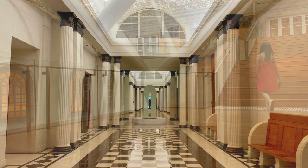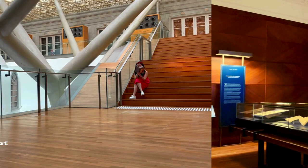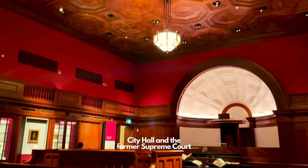Did you know that the National Gallery Singapore oversees the world's largest public collection of Singapore and Southeast Asian modern art? Two national monuments beautifully restored — City Hall and the former Supreme Court — make up this 64,000 square meter venue.